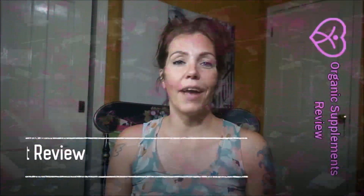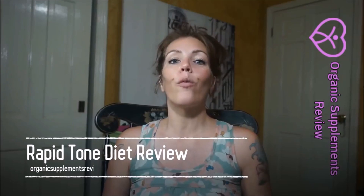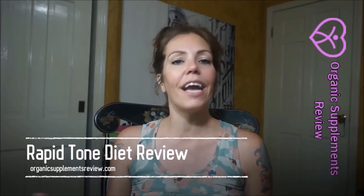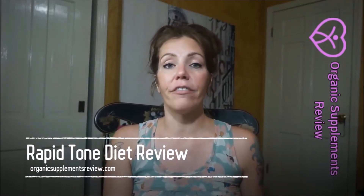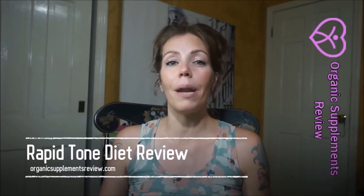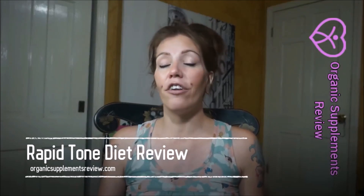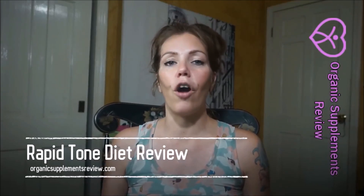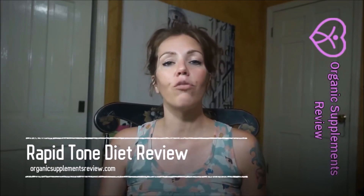Welcome to my Rapid Tone Diet review. Rapid Tone Diet is a natural weight loss supplement that works wonders when it comes to losing excess weight. This product doesn't contain any harmful ingredients that can pose the risk of adverse side effects. What it does is actually speed up the metabolic process of the body to encourage calorie burning, energy release, and an overall improvement in health.